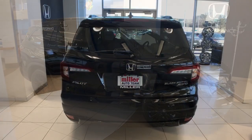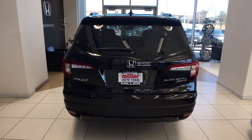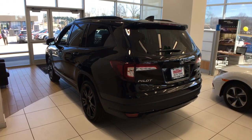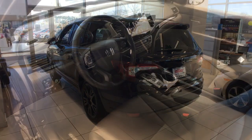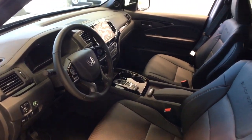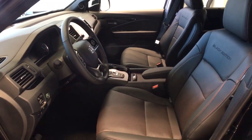The following are some of this vehicle's highlighted options: panoramic roof, all-wheel drive, navigation system, keyless entry, sun/moonroof, power liftgate, lane keeping assist, adaptive cruise control, keyless start, and heated rear seat.